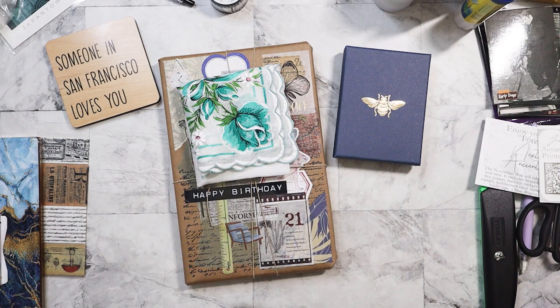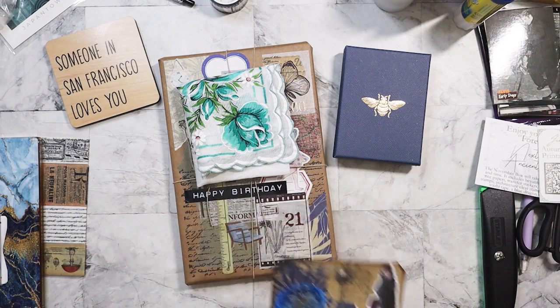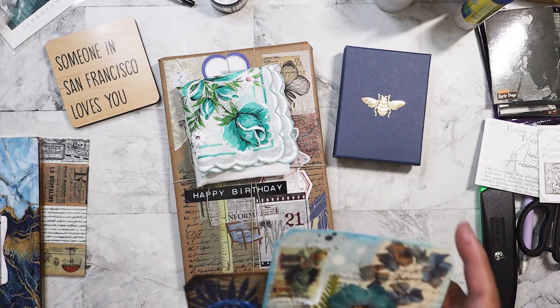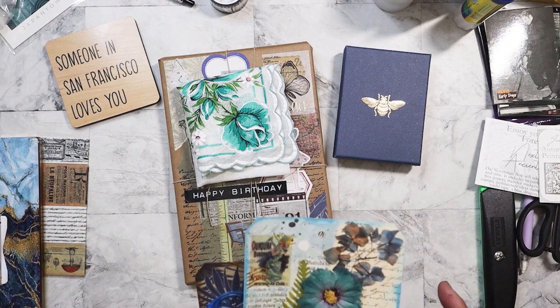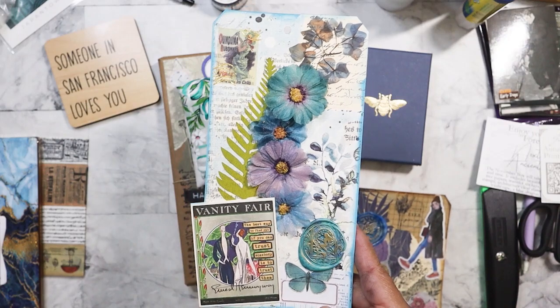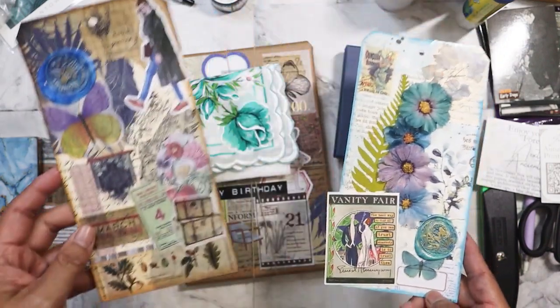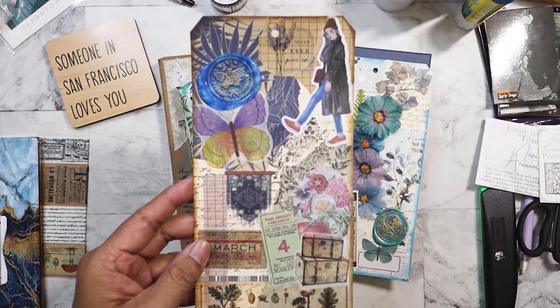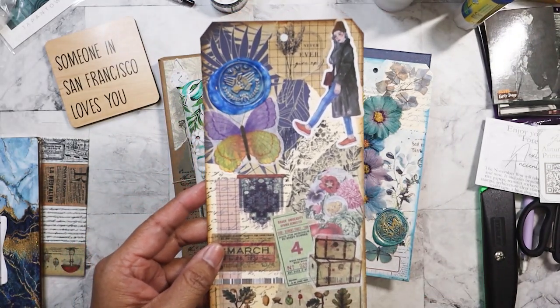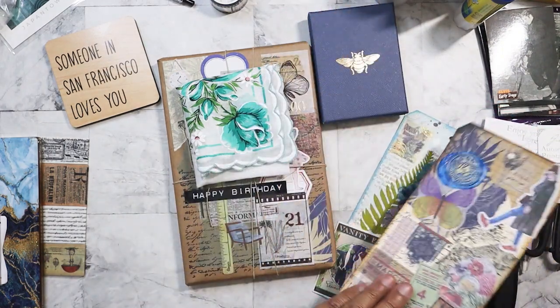I made her two tags, and this is actually why I got back into doing my collage and junk journaling type of stuff. This first one I did for her, and then this other one was the very first one that I did. So she's going to get those two as well.